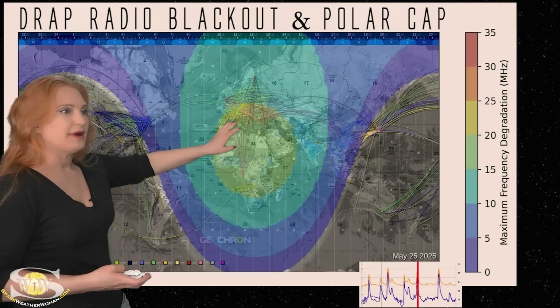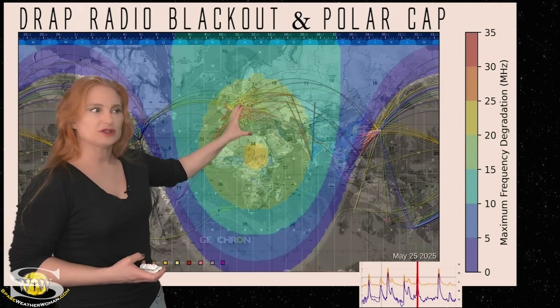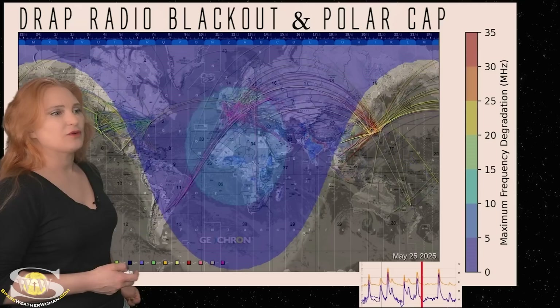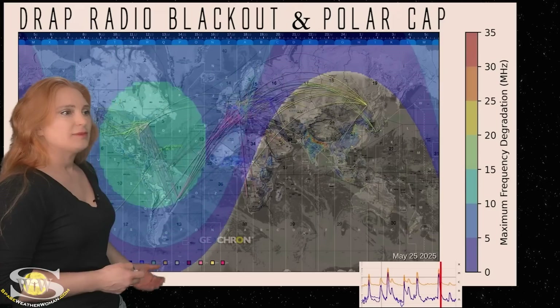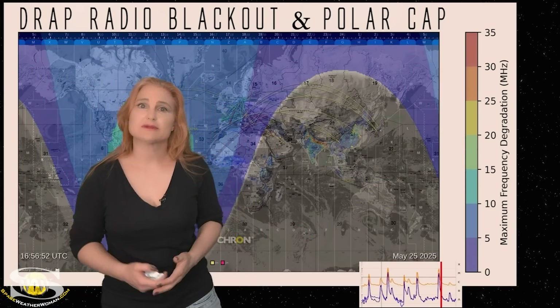There's another pop here — not too bad, but you can see propagation get more short-range during the peak of this high R2 level radio blackout. This is likely going to continue over the next couple of days, possibly a little bit longer. HF radio operators, expect extra noise on the bands this week, as well as these radio blackouts. It's not your rig — it's just the Sun.